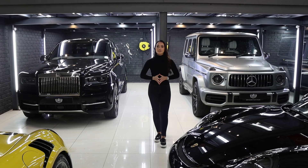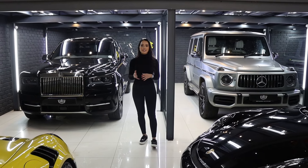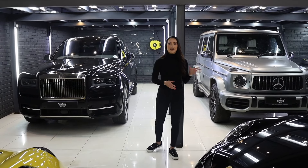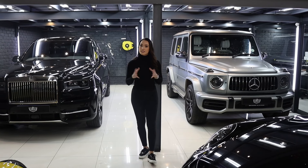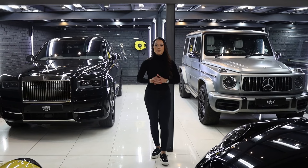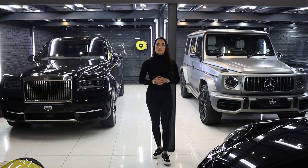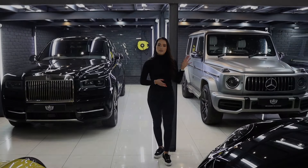And then lastly, moving on to the big guys over here. We have the GTG Rolls Royce Cullinan and the beautiful Mercedes AMG G63. Both these cars are in for a full interior detail, a chassis clean, as well as a wheel and calibre detail. And then lastly we're going to apply Gloss PPF to the Cullinan and Mag PPF to the AMG.